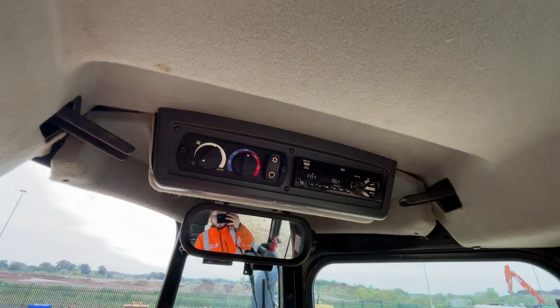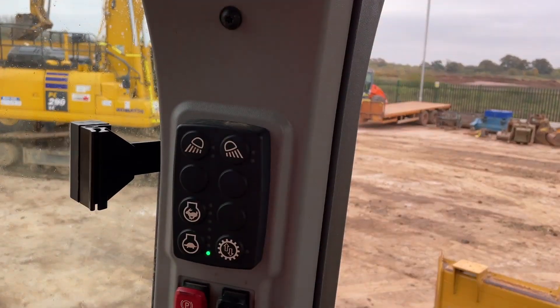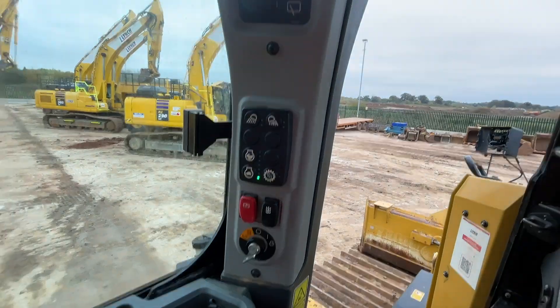Up at the top you have the radio and heater controls with AC. To the left-hand side of the operator you have all your controls for lights, hydraulic lockout, and so on.